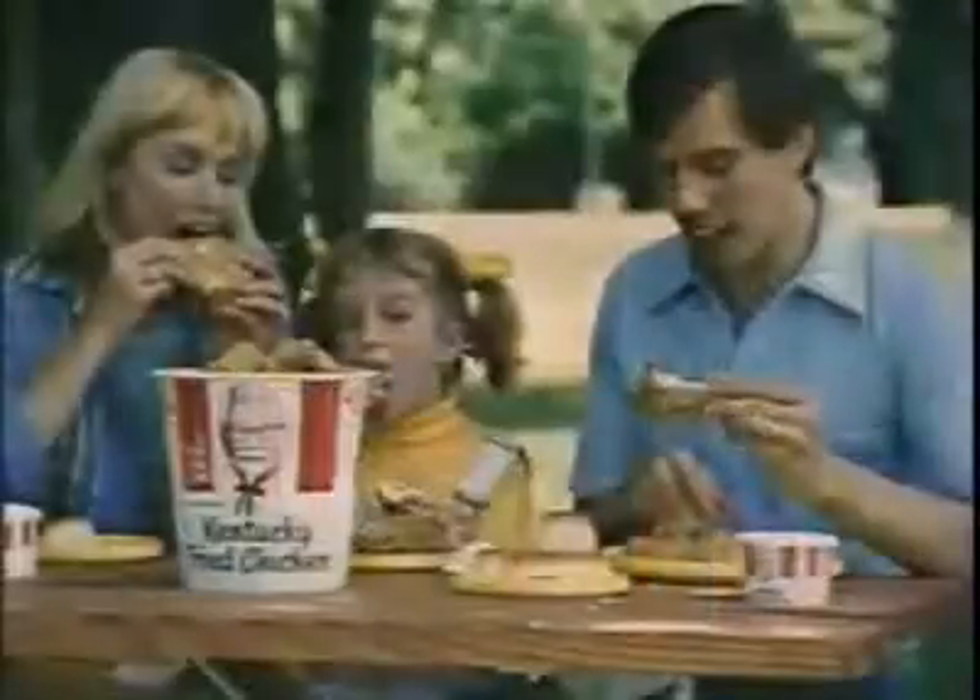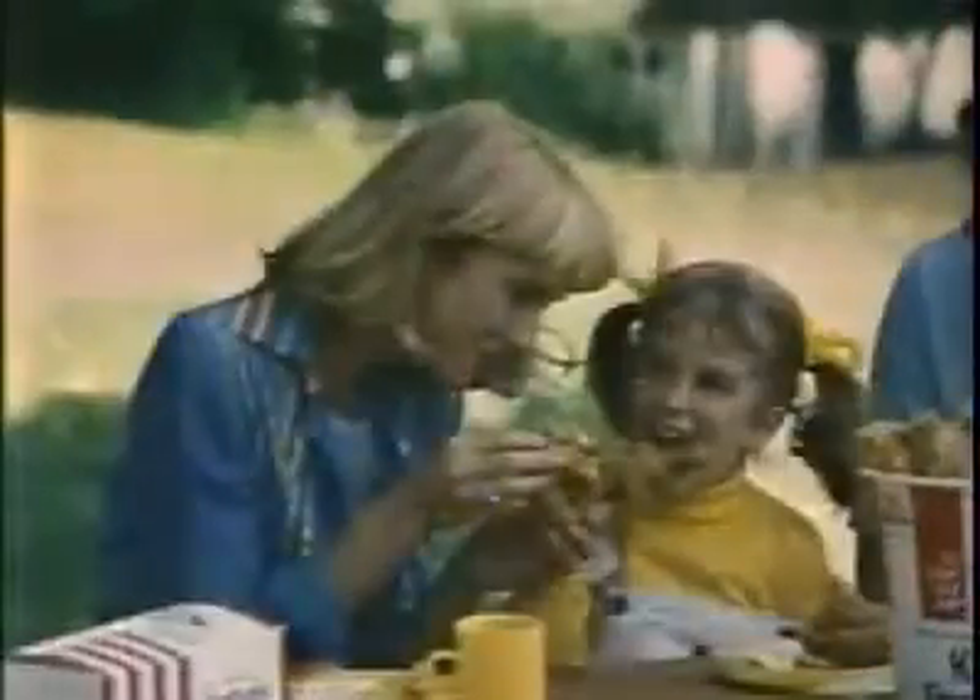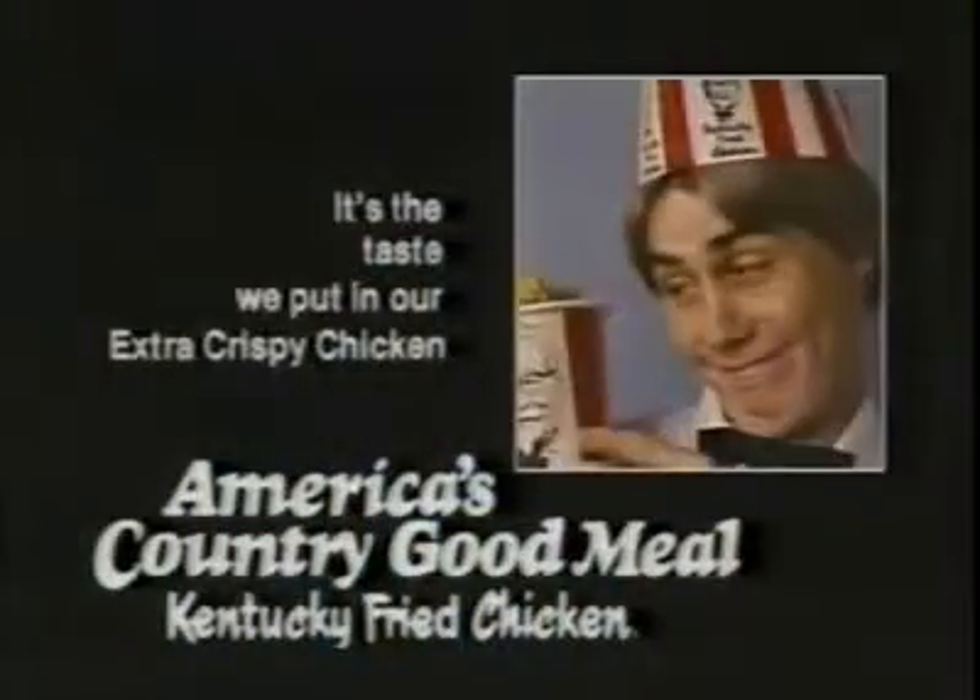At Kentucky Fried Chicken, we know it's not just the crispiness you put on your chicken, it's the taste you put in your crispiness.